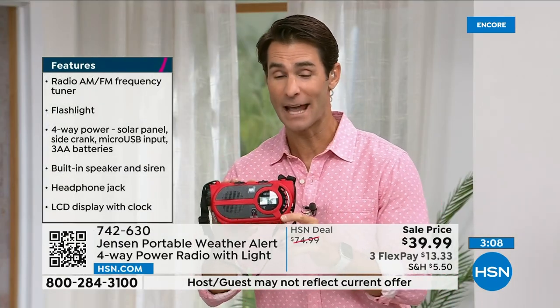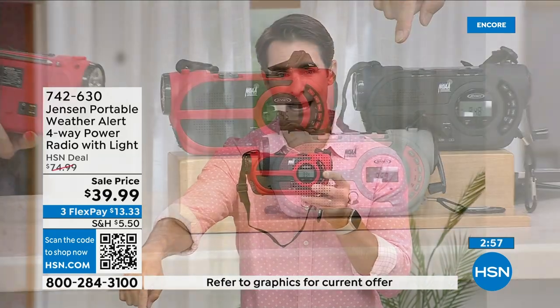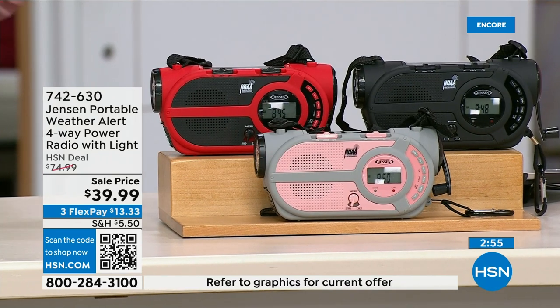If you've got your eye on the red, jump into the ordering process now. Item number 742-630. We also have it in black and gray and blush. This is something you need to have before you need it. If you have a preparedness kit or are putting one together — storm season is now all year round.